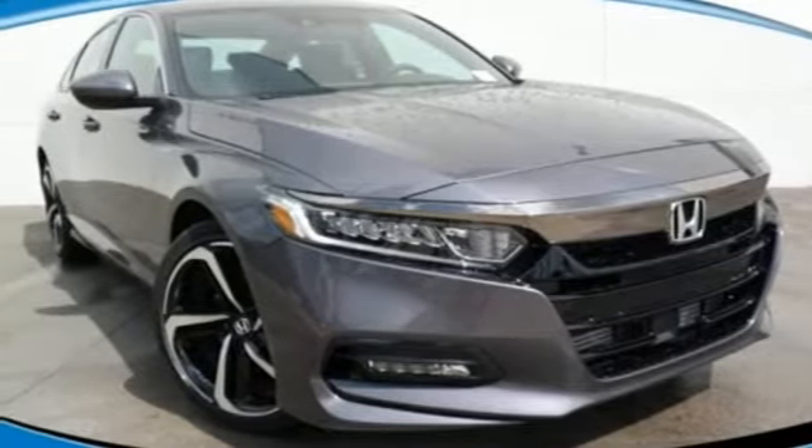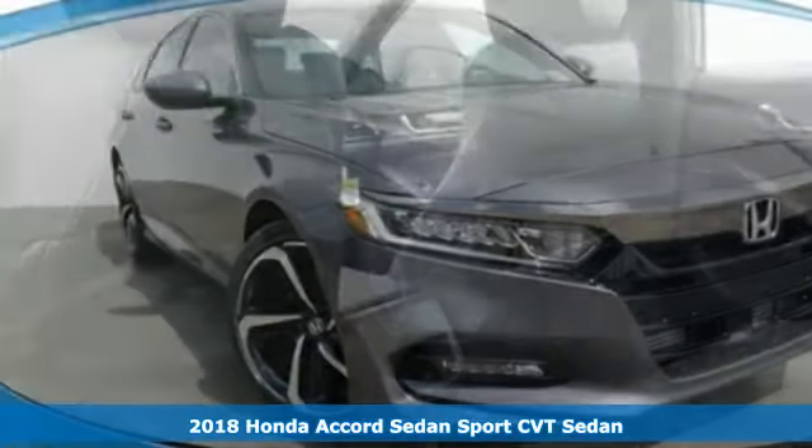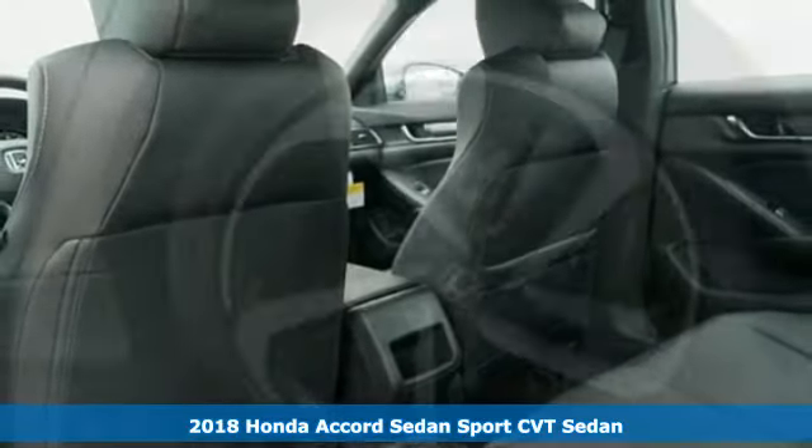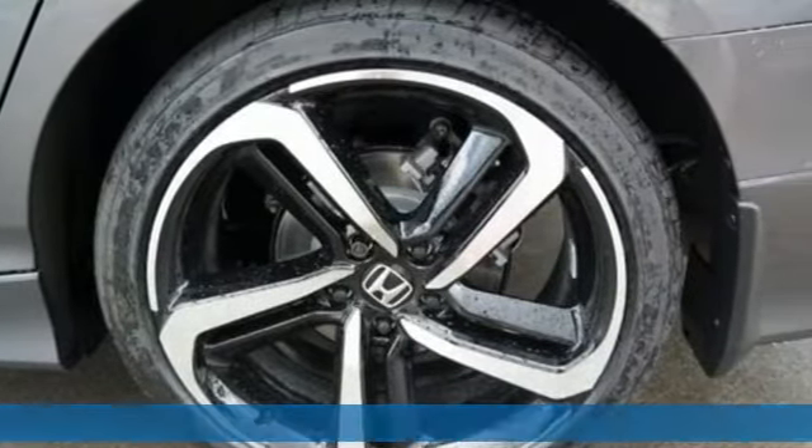Here's a new 2018 Honda Accord sedan. Honda's created some of the most admired vehicles on the planet. It comes with great features you'll love.